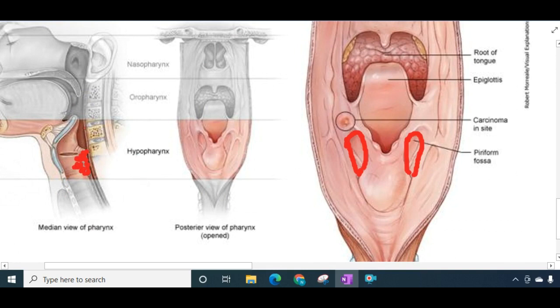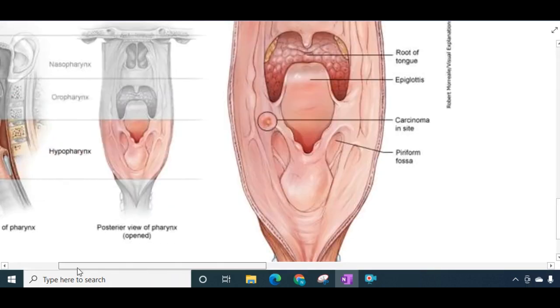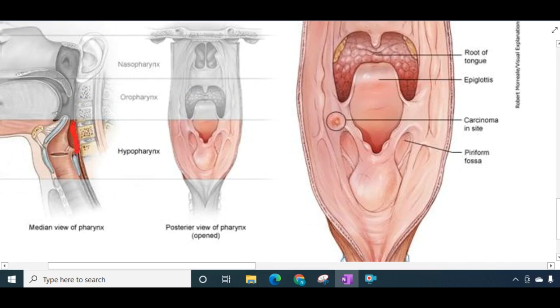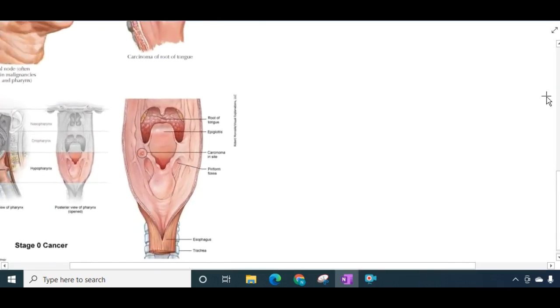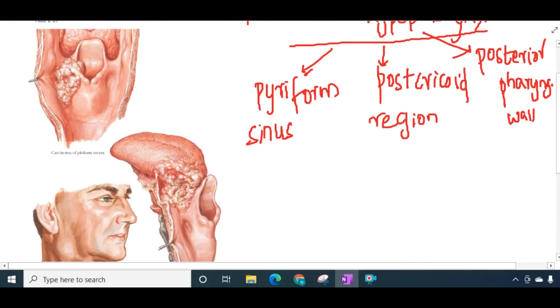Then we have the posterior pharyngeal wall. A tumour in this posterior pharyngeal wall can also result in carcinoma of the hypopharynx. These pictures are from Netter's atlas. This is the tumour involving the pyriform sinus — pictures showing cancer in the pyriform fossa. Externally, whenever there is a tumour in the pyriform fossa, you can see a bulge.